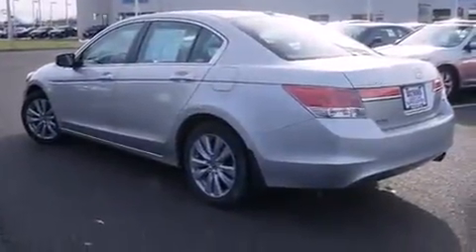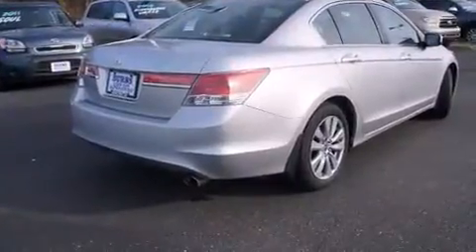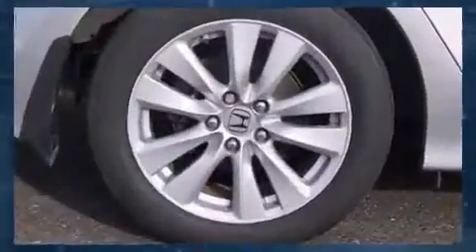A wealth of standard features means that you no longer have to sacrifice, such as remote keyless entry, delay-off headlights, an automatic dimming rearview mirror, and one-touch window functionality.